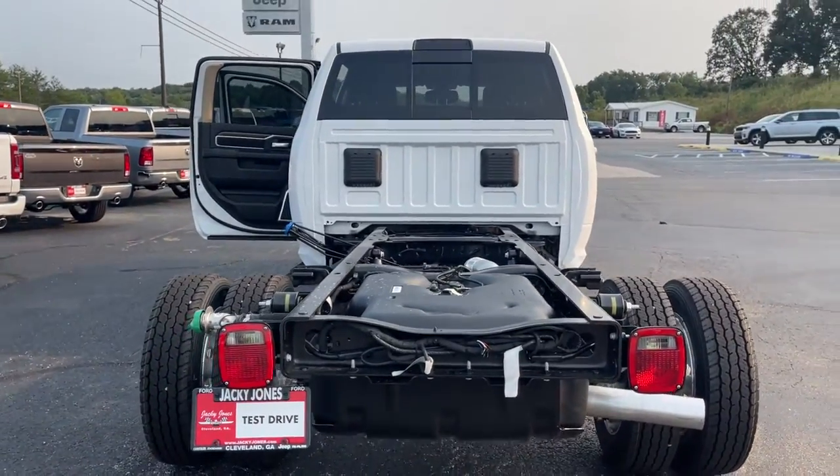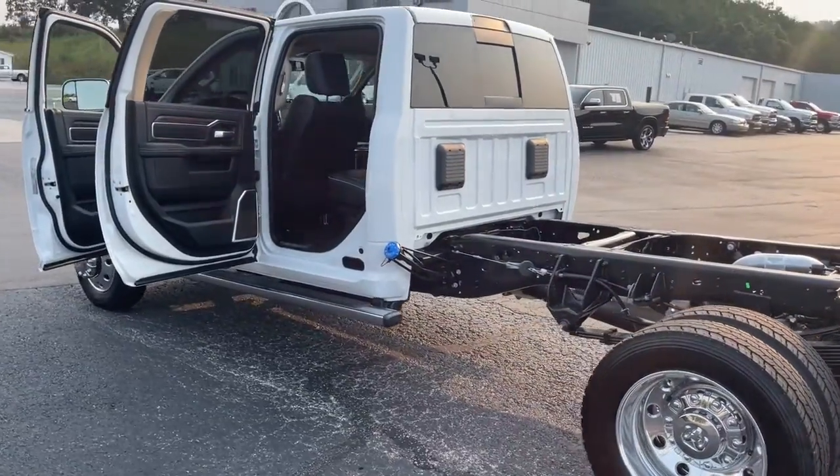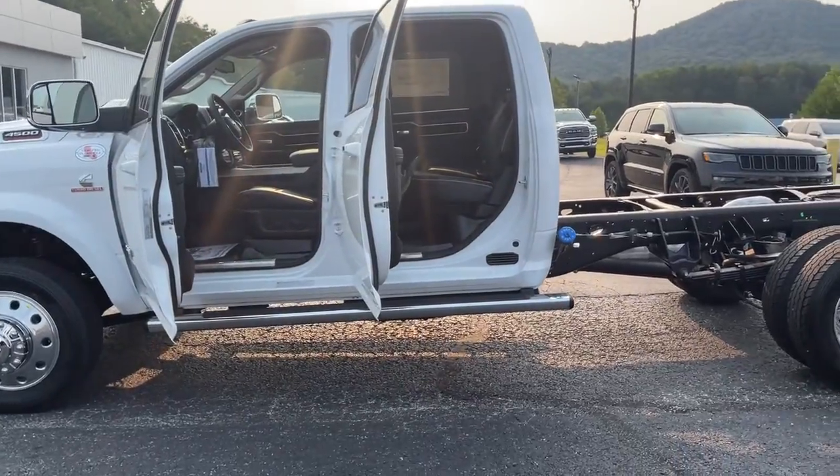These are just some of the great options this vehicle comes with: keyless entry, four-wheel drive, satellite radio, premium sound system, aluminum wheels, Bluetooth connection.